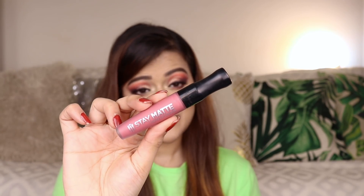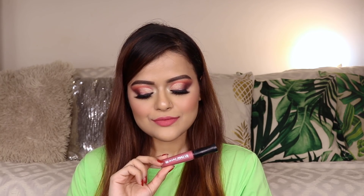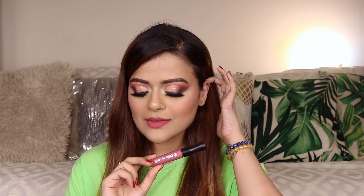The next lip color is from Rimmel's Stay Matte range. It's called Rose and Shine. This is one of those everyday nude pinkish shades suitable for fair to medium skin tones. I love it, however the formula does not give one-swipe pigmentation — you will have to layer it up. After it dries up, it is transfer-proof, very comfortable to wear, and it can survive drinks and light meals.